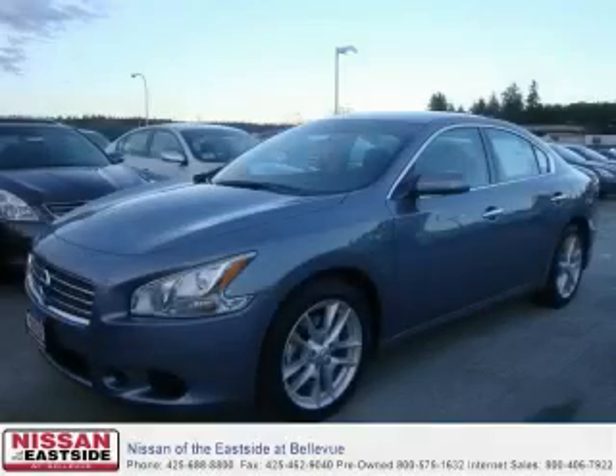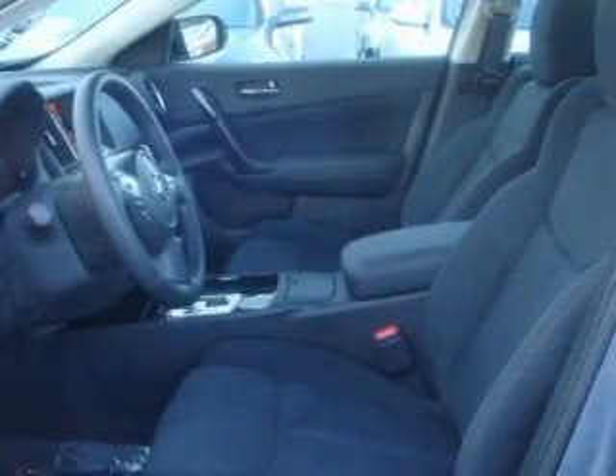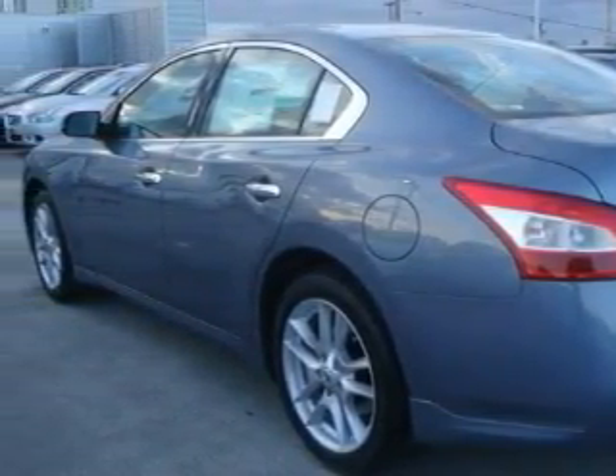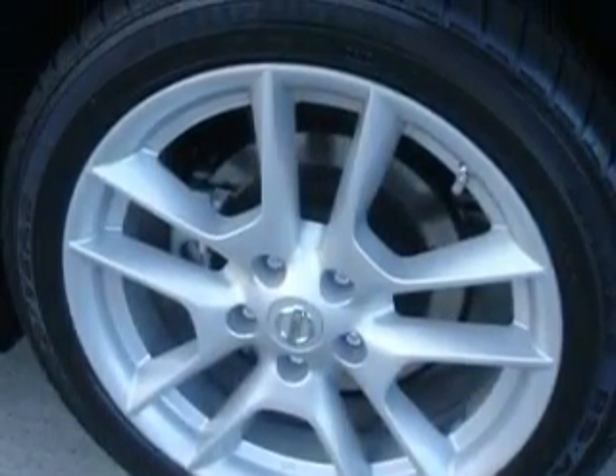This is a brand new 2010 Nissan Maxima. Among the many superb features on this Nissan there are a power driver's seat, a sunroof, an MP3 ready stereo system, a multi-disc CD player, an anti-lock braking system, a traction control system, and this automobile's stylish design always looks great.